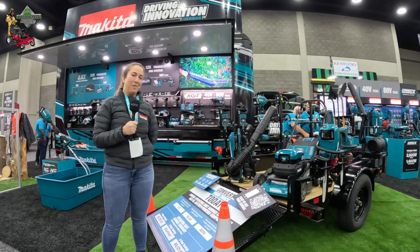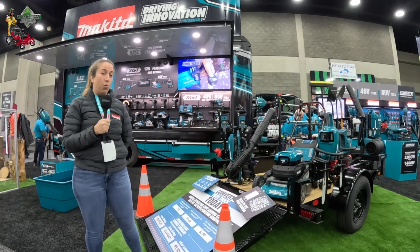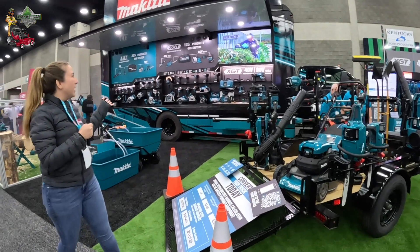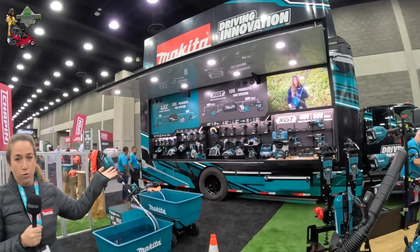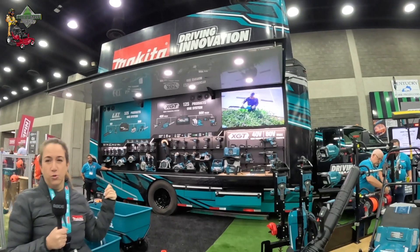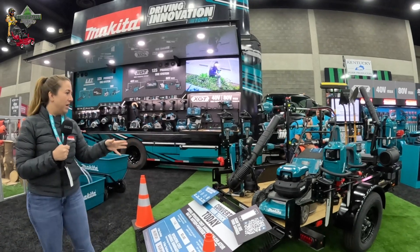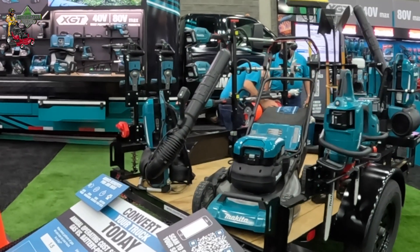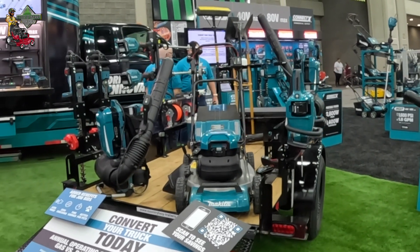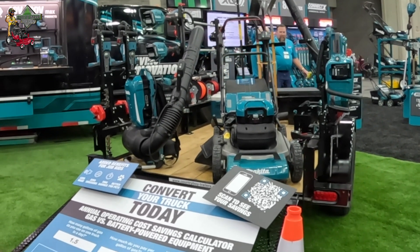Hi everyone, my name is Nicole Tougas, product manager for outdoor power equipment with Makita, and I'm here at Equip Expo today showing our latest and greatest. You'll see behind me that we actually have our Driving Innovation Tour truck with all of our power tools. This is to show everybody that we're the same Makita you know and love for our drills and impacts, but that same battery also works on our outdoor power equipment. This is our main event — a full truck conversion of battery equipment — showing that it is possible now to replace a truck full of gas with battery outdoor power equipment.